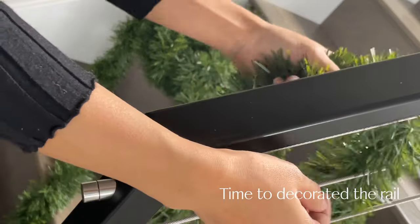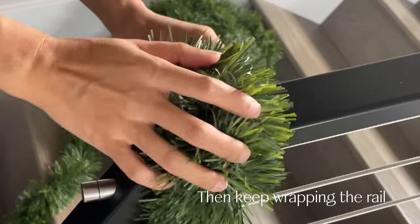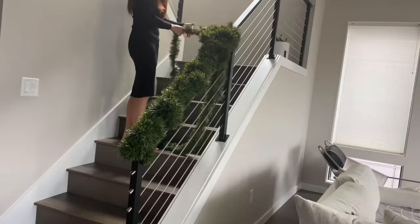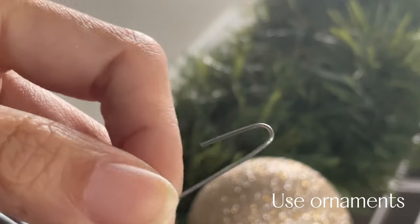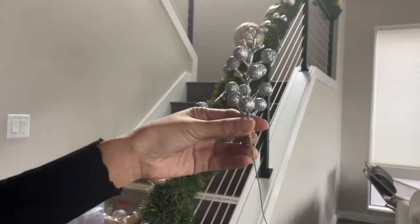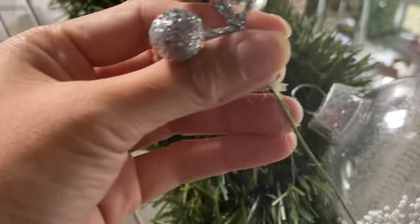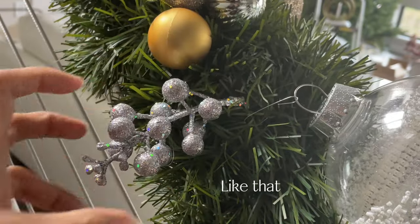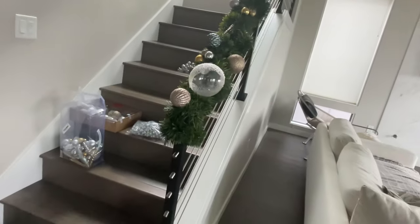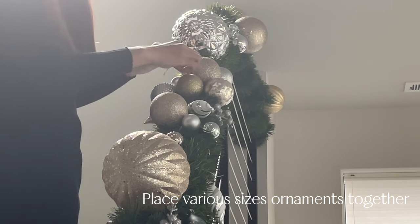Time to decorate the stairway rail. I grew up in a house where there was no stairway, so a stairway rail with Christmas decoration is like something from the movies. When I first moved into a house with a stairway, I got obsessed with Christmas decoration. I decorate my rail with Christmas ornaments with hooks, just like decorating a Christmas tree, and Christmas picks — slide a Christmas pick in between ornaments. I'm about halfway down and my rail looks good. Gather multiple sizes together — they look pretty like that.